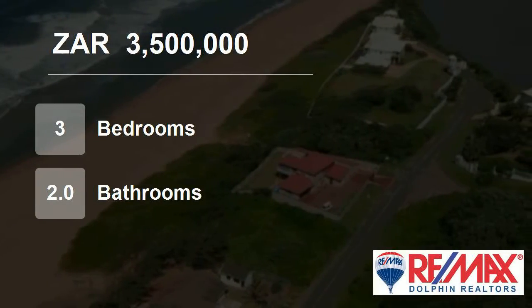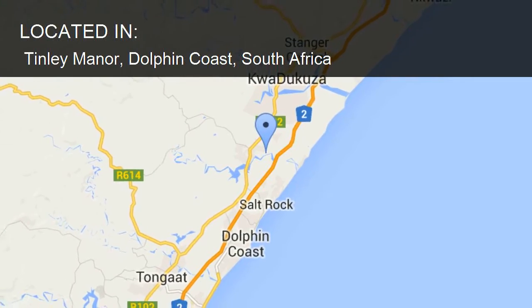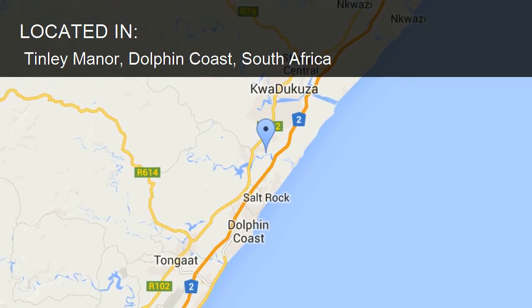Welcome to this three-bedroom house for sale in Tinley Manor, Dolphin Coast, South Africa, for 3,500,000 rand.